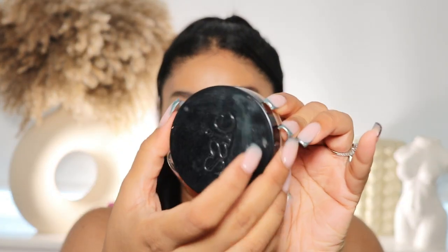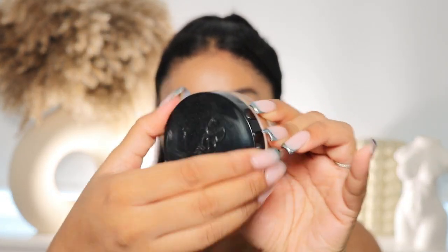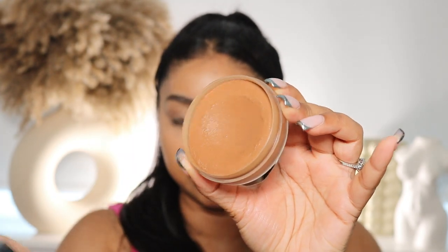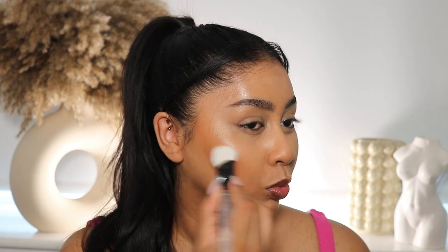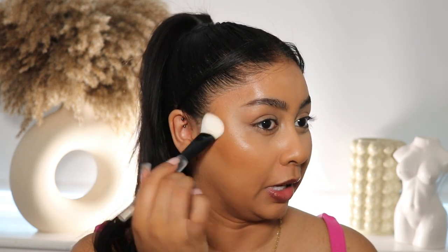That blended beautifully. For bronze I'm going to use the Sisley Sun Melt in Medium Bronze — it's beautiful. Do you guys see that? That looks so nice.